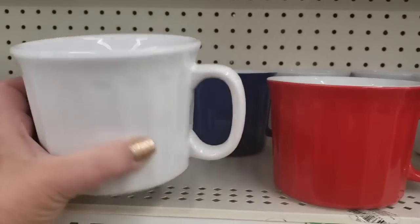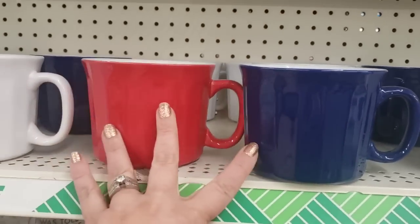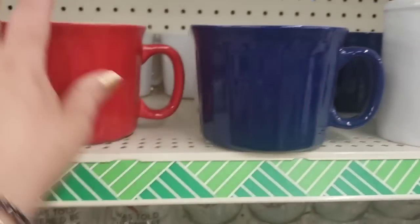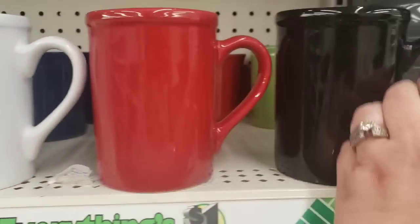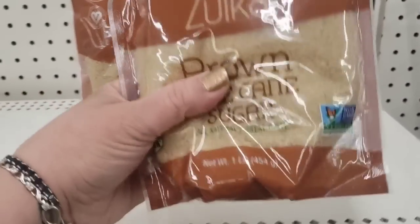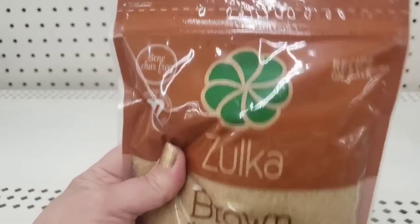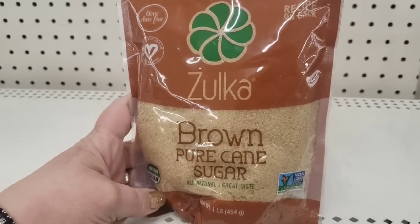Really cool soup/chili mug cups — they're soup bowls or mugs, really big. Back by popular demand, they're a Greenbrier product in white, red, and black. Really tall mugs, very nice, and they have tons of cases of them. Brown cane sugar — non-GMO, and I've been looking for these for a while. You get a one-pound bag for a dollar — that's a great deal for brown sugar.